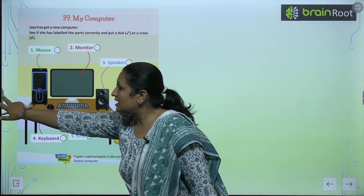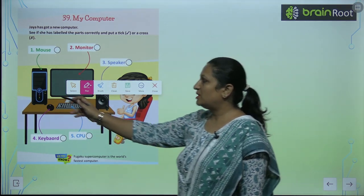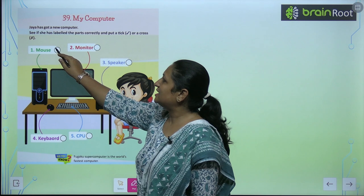Now see what she has marked the first part as. She has marked the first part as the mouse. But this is not the mouse — this is the CPU. So the first part has been marked wrong.